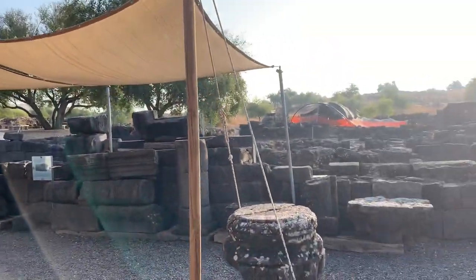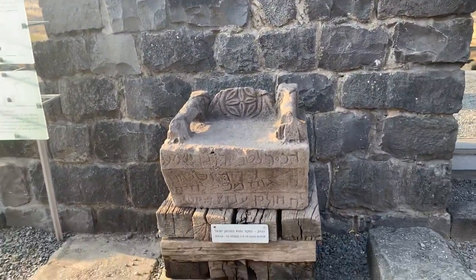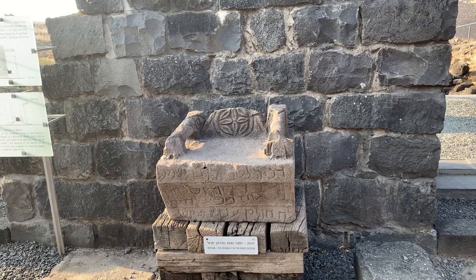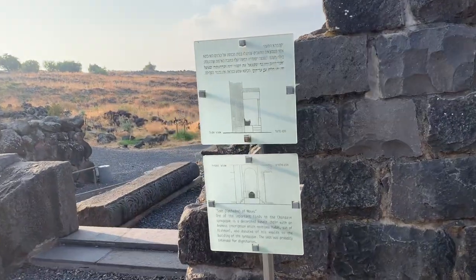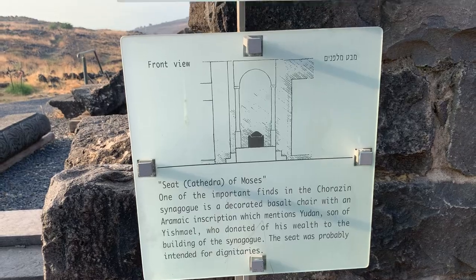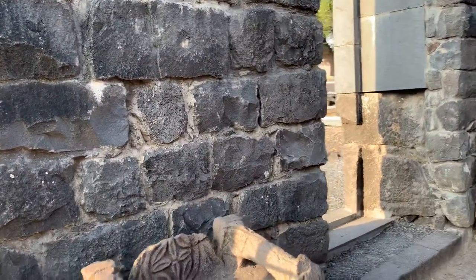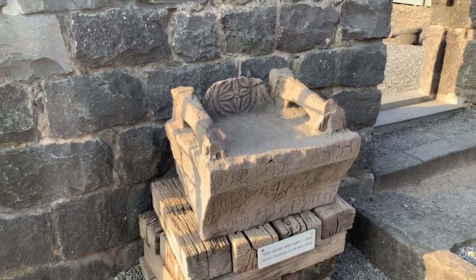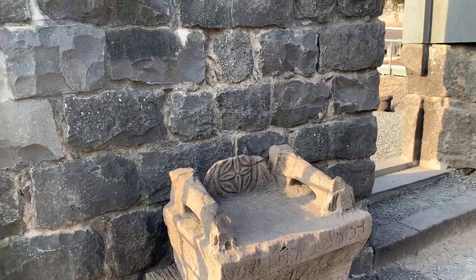One of the real reasons this site is very famous is because of this seat. This is known as the Seat of Moses. It's called Cathedra de Moshe — this is the throne of Moses. You can see the English explanation; you can pause here if you want to read it. A lot of people who come to Israel, especially Christians, sit on this throne because it's mentioned in the New Testament. So this is a very, very famous seat.